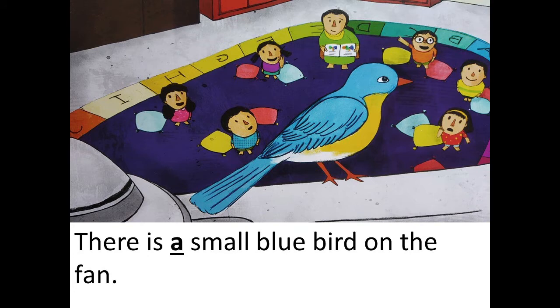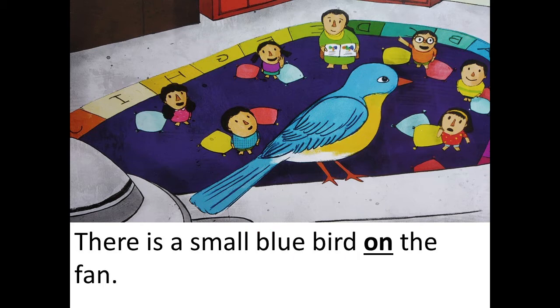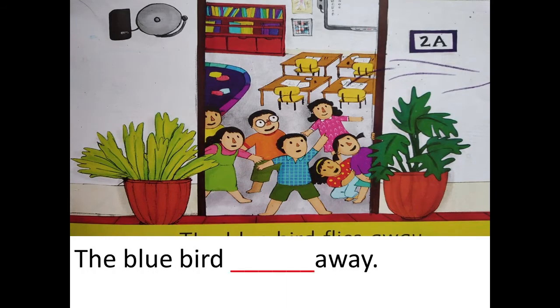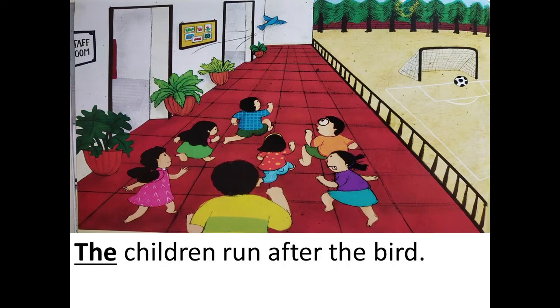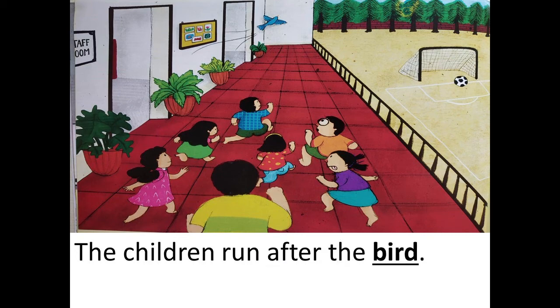There is a small... What is there in this picture? A small blue bird on the fan. There is a small blue bird on the fan. Correct. The blue bird... What does the blue bird do over here in this picture? The blue bird flies away. The children run after the bird.